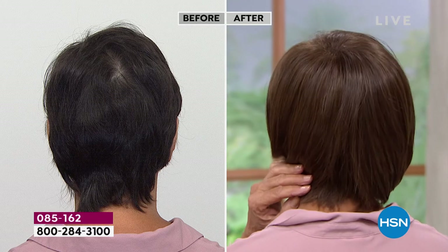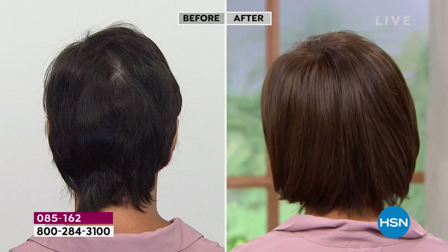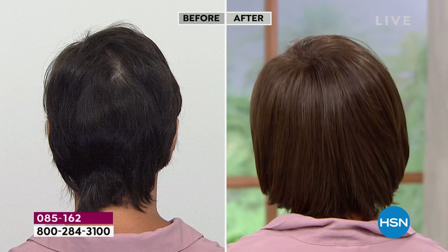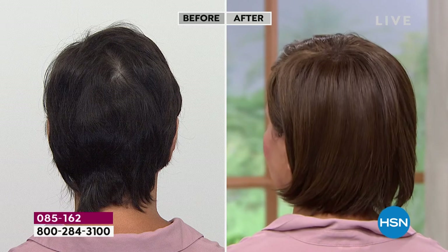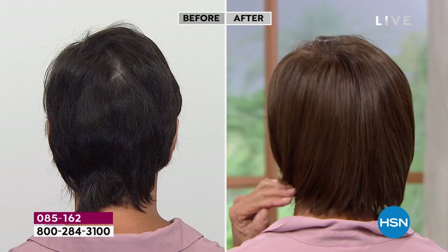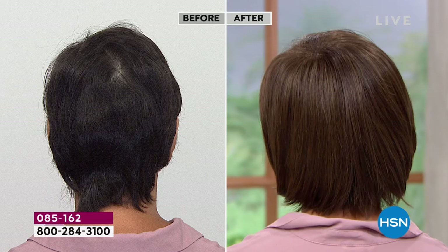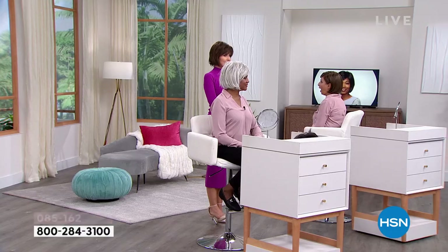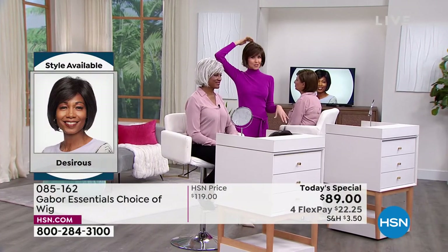Look at that crown — that split in the back on the before — that is every woman's nightmare. So many women hate how that hair splits, but that's a growth pattern. You can't get rid of that unless you put Gabor on. Somebody told me they could tell how many children you were having based on which side the swirl was on, or if it was going to be a boy or a girl.